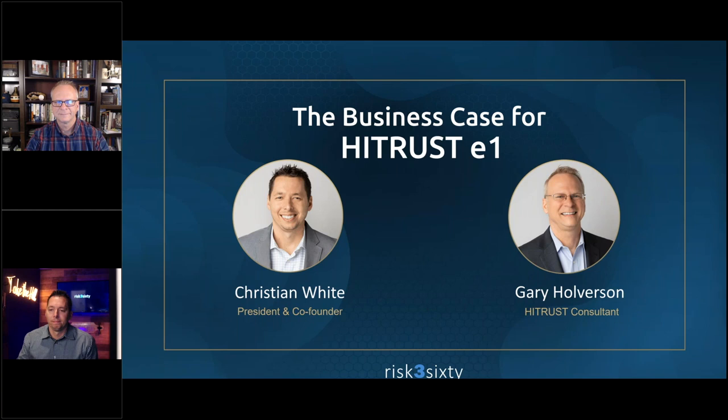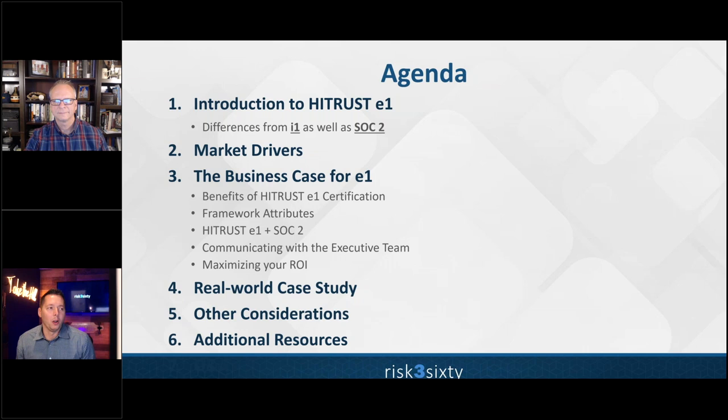Thank you everyone for joining. Today we're going to talk about HITRUST's newest offering, the HITRUST E1 assessment and certification. Our agenda covers: what HITRUST E1 is, comparing E1 and the I1 offering as well as SOC 2, market drivers pertinent for E1, the business case for E1 including benefits, attributes, how it pairs with SOC 2, how to communicate with the executive team, maximizing ROI, a real-world case study, additional resources, and Q&A.